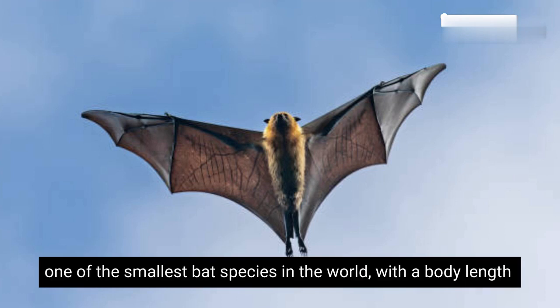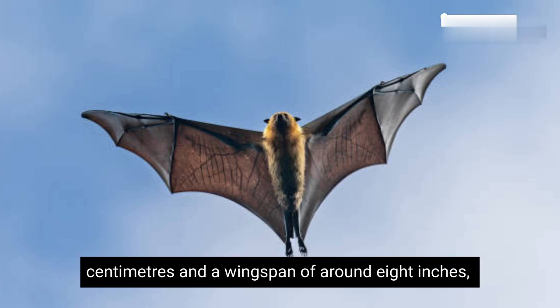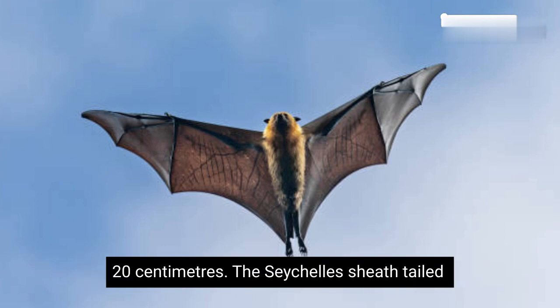It is one of the smallest bat species in the world, with a body length of about 2.5 inches (6.5 centimeters) and a wingspan of around 8 inches (20 centimeters).